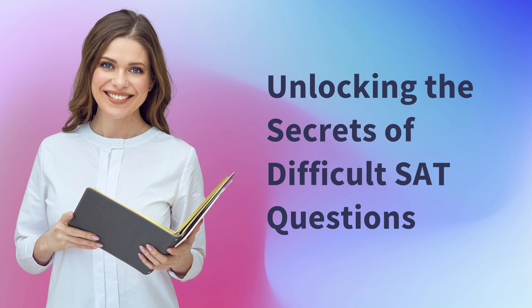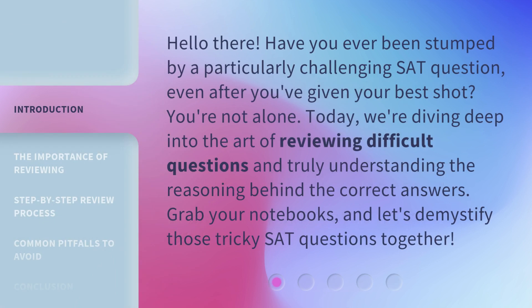Unlocking the Secrets of Difficult SAT Questions. Have you ever been stumped by a particularly challenging SAT question, even after you've given your best shot? You're not alone! Today, we're diving deep into the art of reviewing difficult questions and truly understanding the reasoning behind the correct answers. Grab your notebooks and let's demystify those tricky SAT questions together.